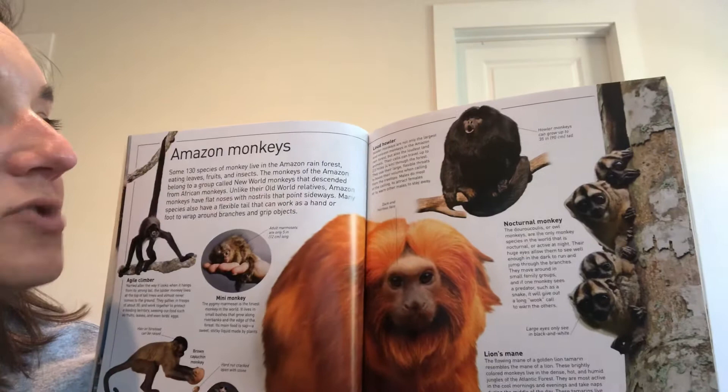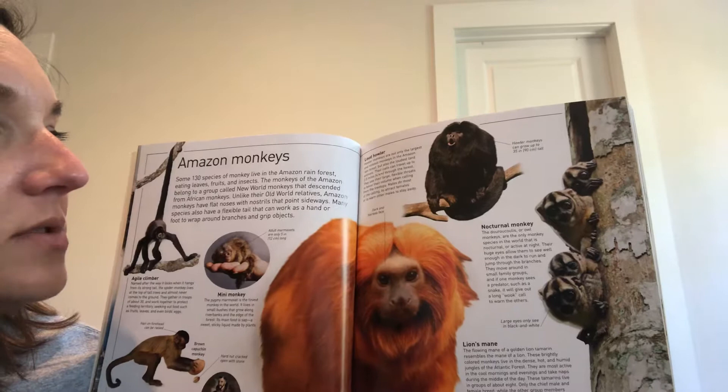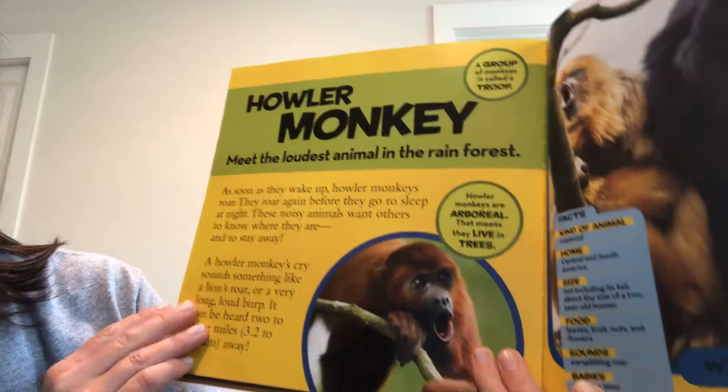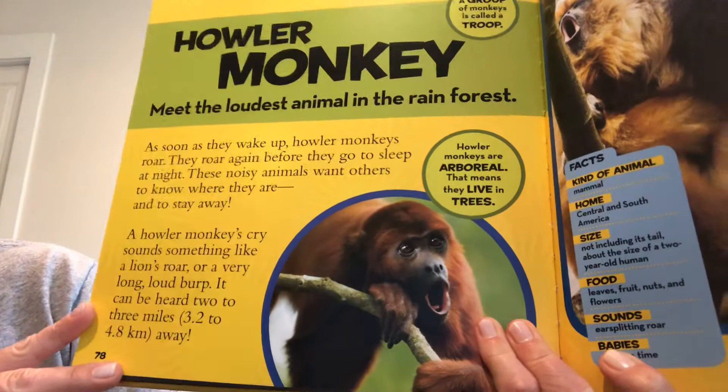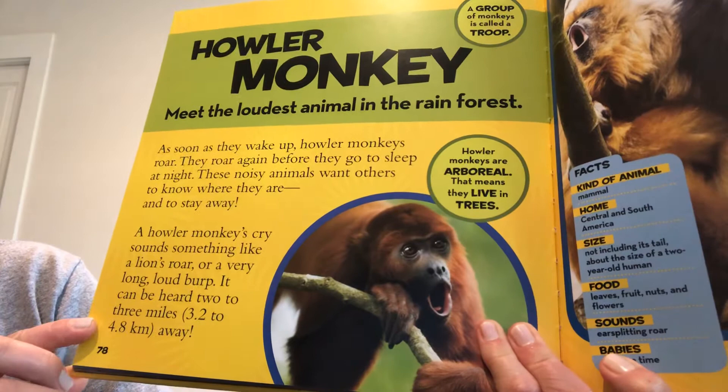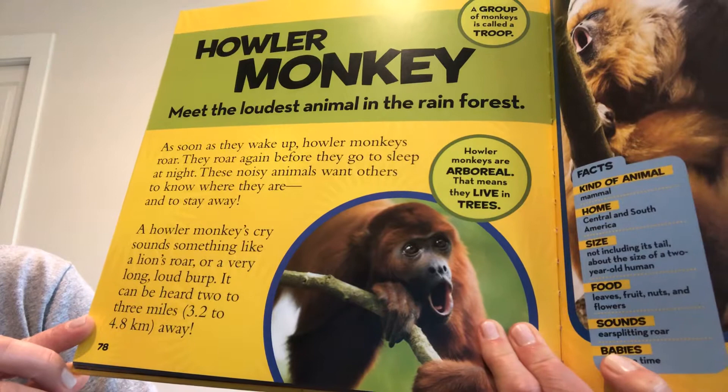Their calls can travel up to 2.5 miles through the forest. They use their large flexible throats to boost their volume when calling from the treetops. Males do most of the calling to attract females or to warn other males to stay away. A group of monkeys is called a troop. As soon as they wake up, howler monkeys roar, and they roar again before they go to sleep at night. A howler monkey's cry sounds something like a lion's roar or a very long, loud burp, and it can be heard two to three miles away.